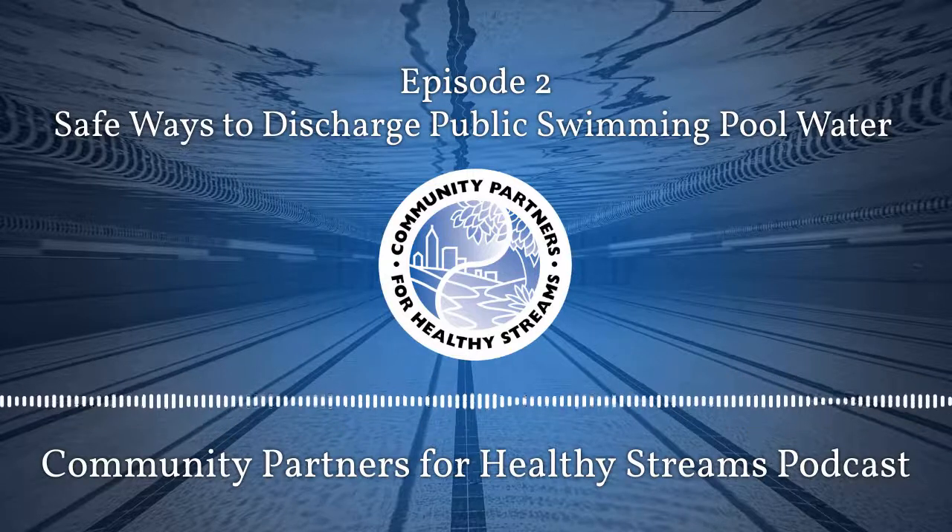This is Aminta, and you are listening to the Community Partners for Healthy Streams podcast. Here, we feature a new topic every month on different ways you can help prevent water pollution and conserve water at work.